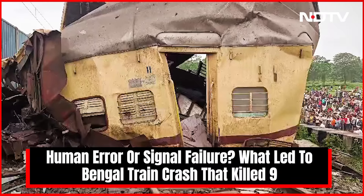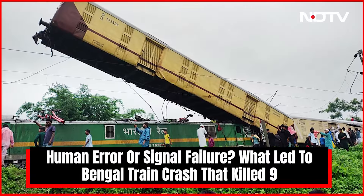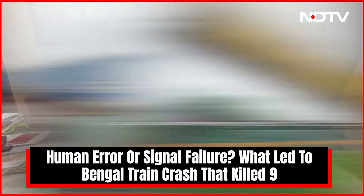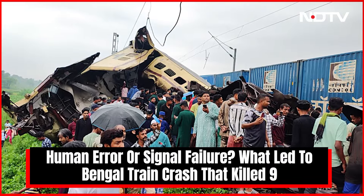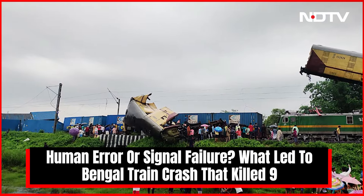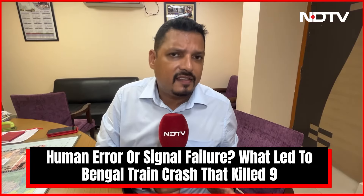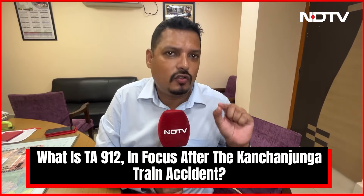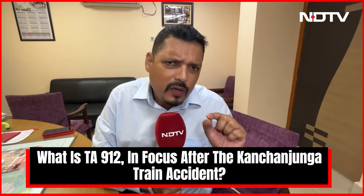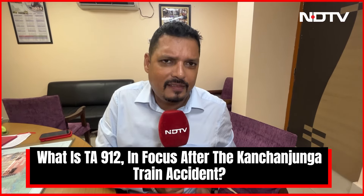While only a detailed inquiry will establish what led to the Kanchenjunga Express accident that led to loss of lives, the railways will conduct an inquiry. There are processes and safety norms that the Indian Railways follows, and several things kick into motion once an accident takes place. But one of the things that has come to light is something called TA912. What is this, and how is this connected to this railway incident?